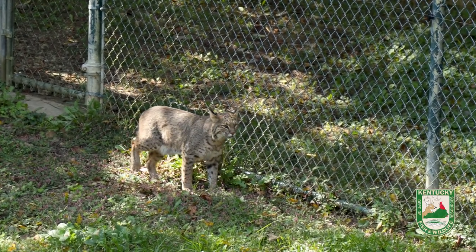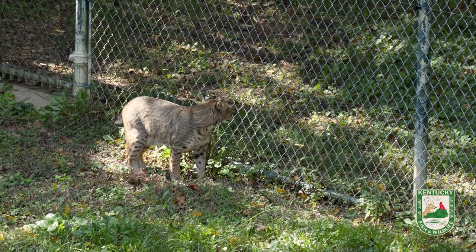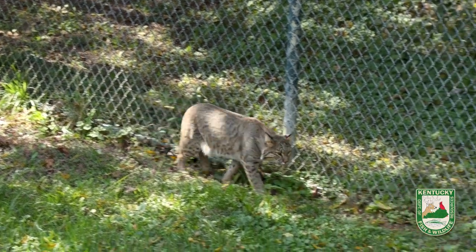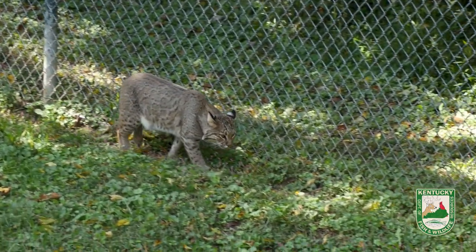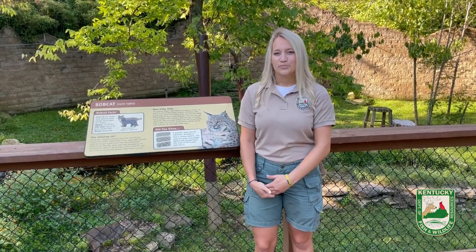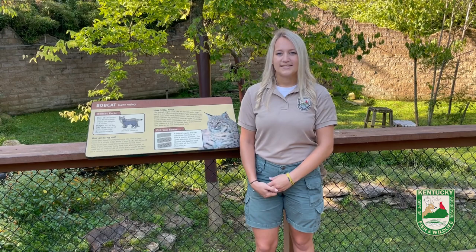You may be wondering, well how do they do this? This is because they are carnivores, which means that they only eat meat. So their diet consists of mostly small mammals like rabbits, mice, and squirrels, the occasional bird, and even young white-tailed deer.